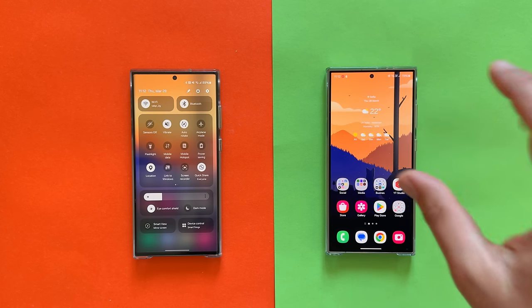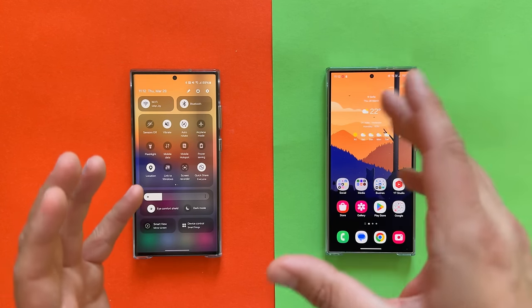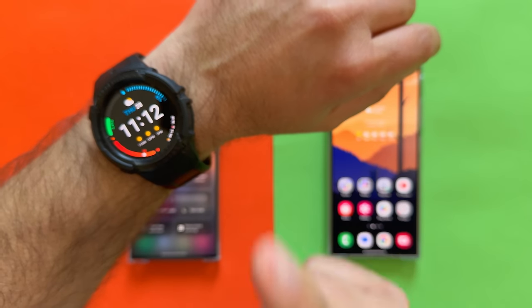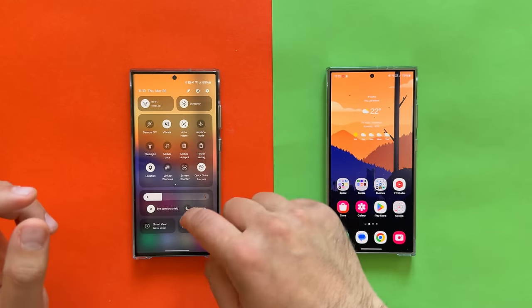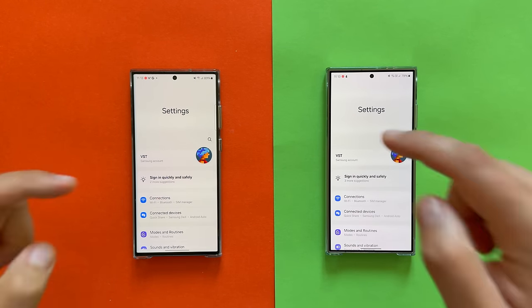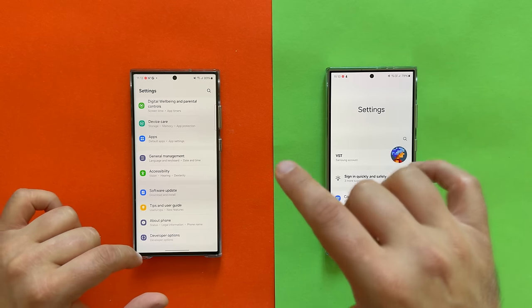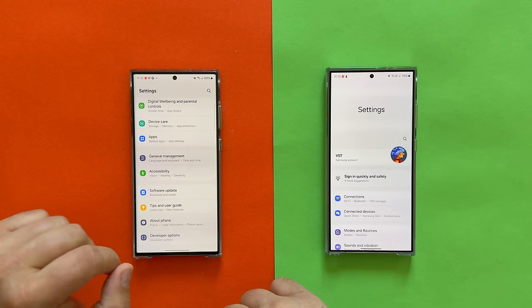One UI 6.1 was released with the S24 Ultra back in February. Right now it's still March, right around April, and Samsung was finally able to give us One UI 6.1 with all this fancy new AI stuff for the S23 Ultra.